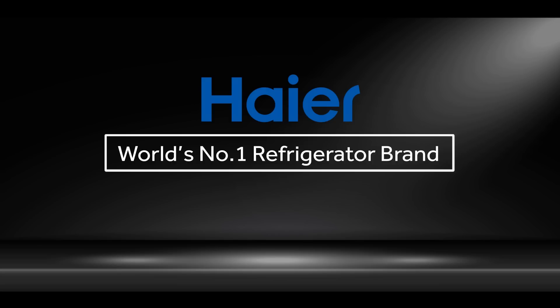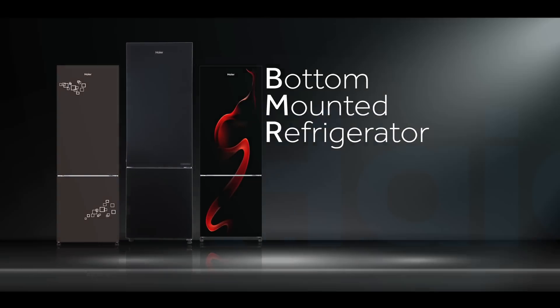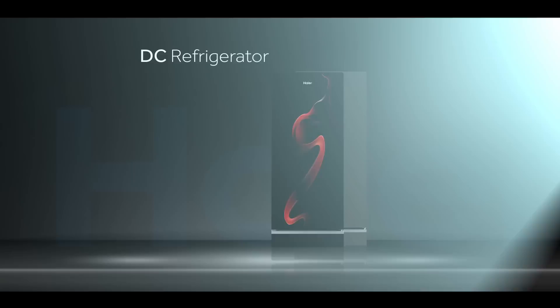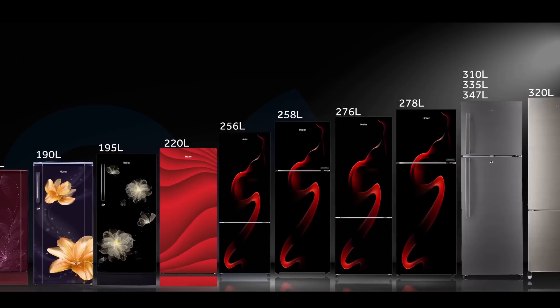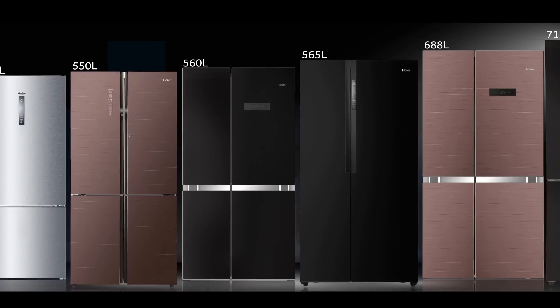Today, Haier is the number one refrigerator brand in the world. Haier refrigerators are available in almost every possible capacity that Indian households want, from 52 liters to 712 liter capacity. You name it and we have it.